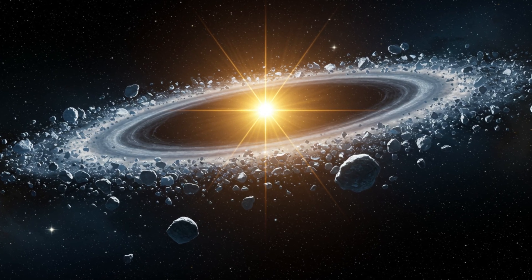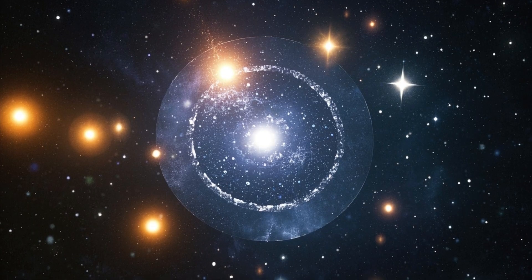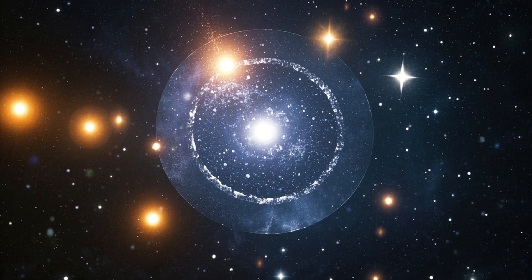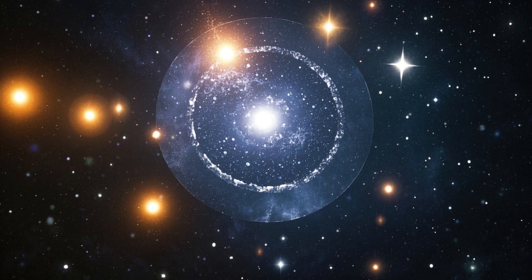This star is located about 155 light-years from Earth, a distance so vast that its light takes more than a century and a half to reach us. The debris disk that surrounds this star is essentially a ring of dust and gas filled with tiny bits of ice and rock — a kind of cosmic nursery where planets might be forming at this very moment.